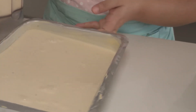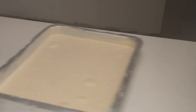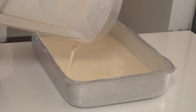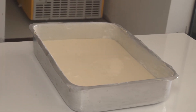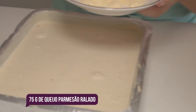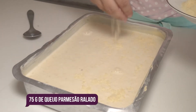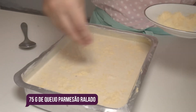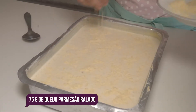Essa aqui eu vou botar essa e mais uma. É agora o grande finale do bolo, que é o queijo parmesão — que a gente coloca por cima para dar aquela crosta deliciosa de queijo parmesão. Todo mundo ama, que é maravilhoso. E deixa uma pitada saborosa no nosso bolo mole.